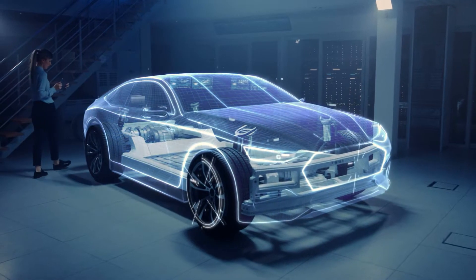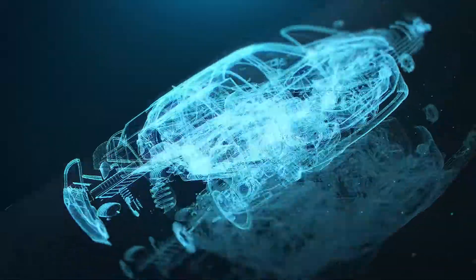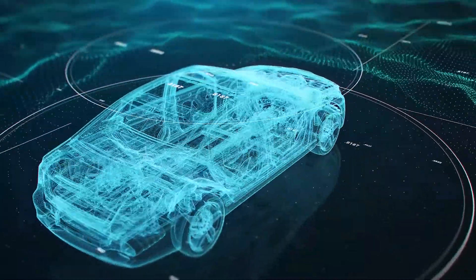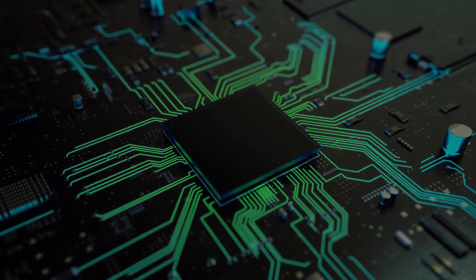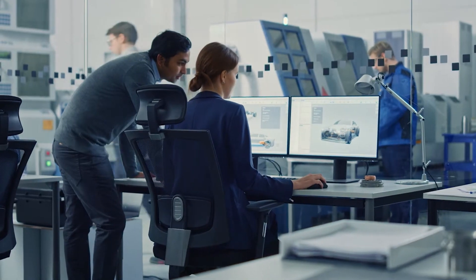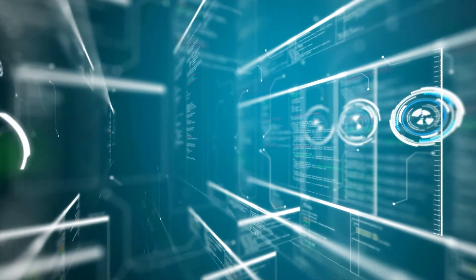Vehicles today are like a supercomputer on wheels, consisting of embedded systems called electronic control units, or ECUs, built on an automotive-grade microcontroller. In conventional ECUs, software is developed for specific hardware.